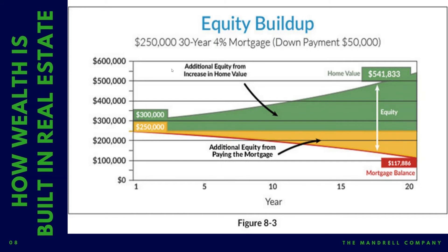Basically what this shows you is — some of you have probably seen this before — you buy a house today for $300,000. You don't have to put $50,000 down, but this slide shows that you're putting $50,000 down. So initially you have about $50,000 in equity, the difference between the value of the property today and what you owe on the debt.